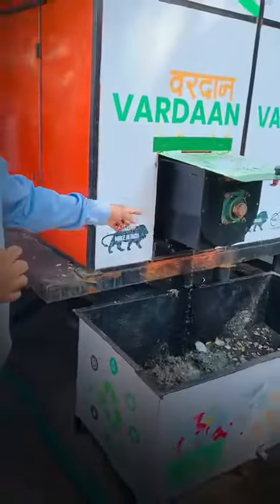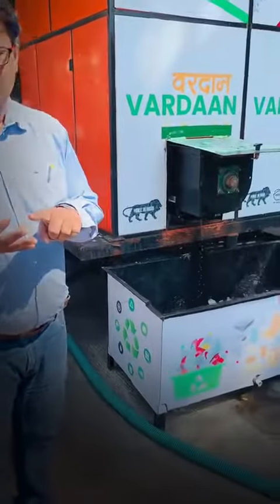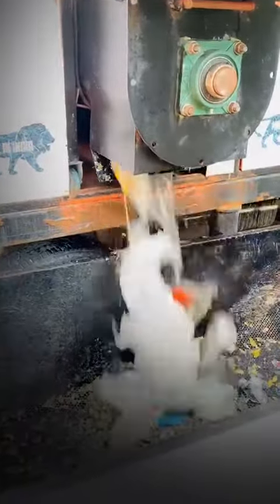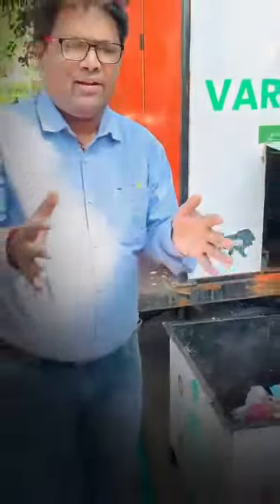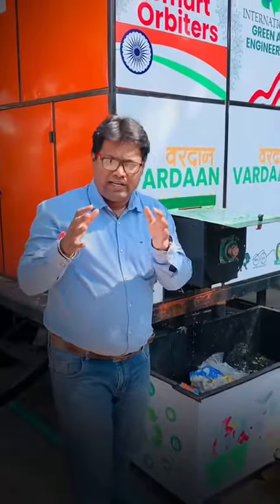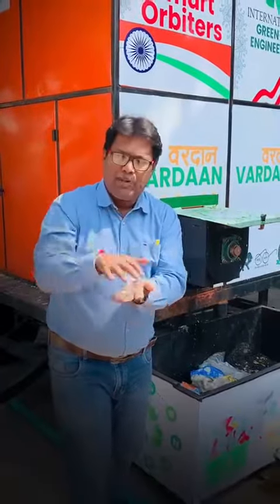This is where we get inorganic waste — inorganic waste meaning all kinds of plastics, paper, and textiles. This is the kind of plastic we get out. Once it is separated, it becomes very easy to bail it, pack it, and give it to a plastic processing unit where the plastics are shredded, washed, cleaned, dried, and then compressed into sheets.